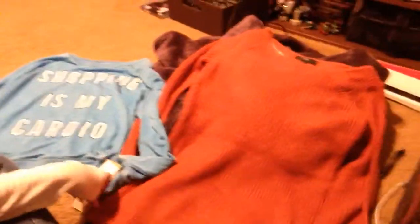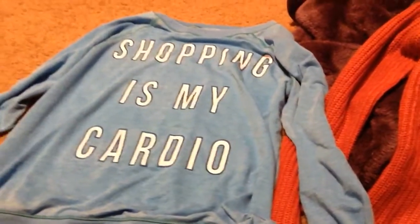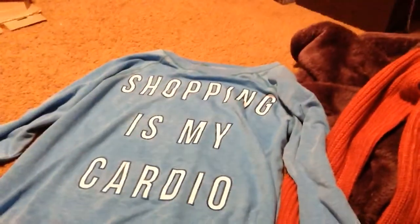Mine's extra small and it's pretty long, so it's good with leggings. And then because I can't afford Wild Fox Couture, I got this cute blue thing that says 'shopping is my cardio.' I think it's actually flipped backwards, so I'm sorry about that. It was $19.99.